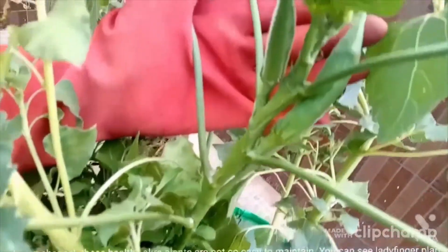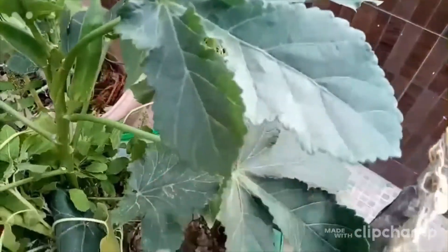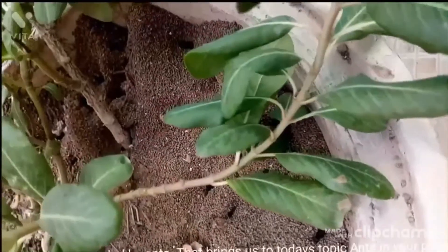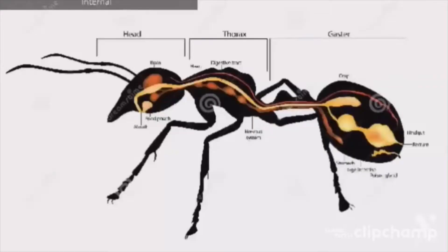Hello and welcome to our channel. These healthy okra plants are not so easy to maintain — you can see ladyfinger plant care on my channel. They are usually surrounded by pests, which brings us to today's topic: ants in your plants. If you've ever wondered whether the presence of ants among your plants is positive or negative, the unsatisfying answer is yes — the ant is both friend and foe.